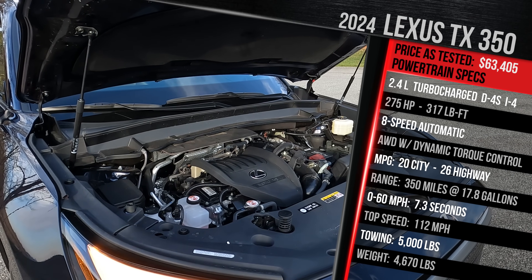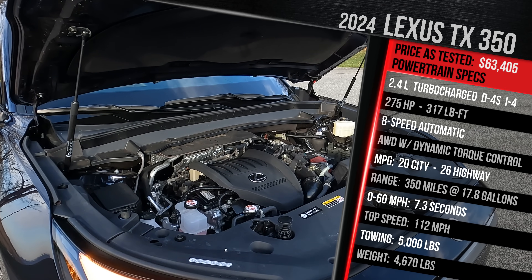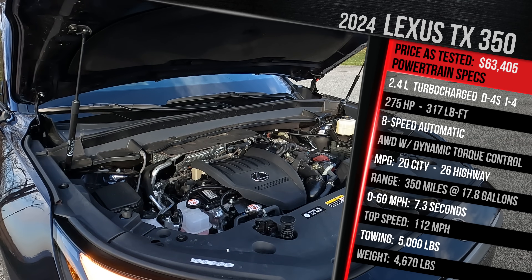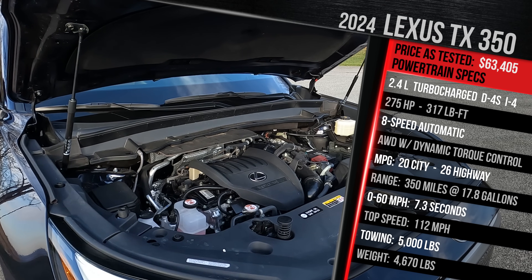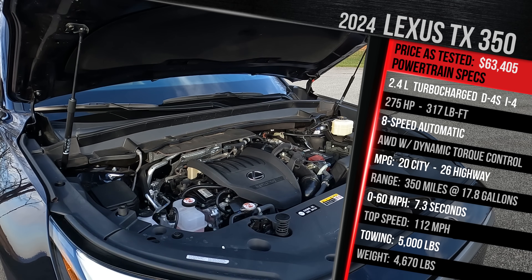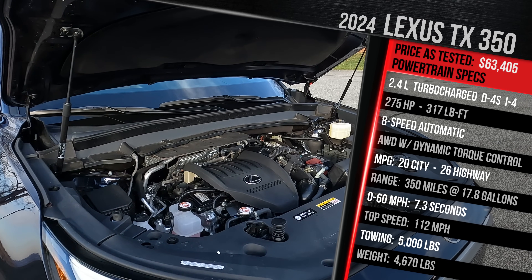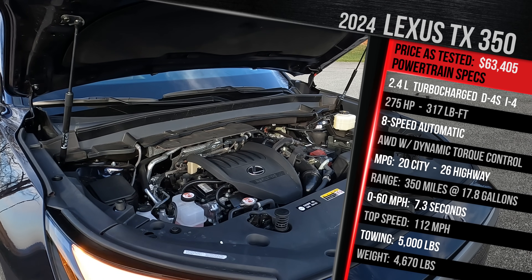This is also the base engine in the Grand Highlander, but in the Lexus TX it makes 10 more horsepower and seven more pound-feet of torque. The up-level option is the TX500H F Sport Performance, which takes this engine and adds two electric motors — a separate electric motor at the rear axle — giving it standard all-wheel drive. That model makes 366 horsepower and 406 pound-feet of torque. There's also the TX550H+, a plug-in hybrid V6 with 33 miles of range and over 400 horsepower. Sadly, the regular hybrid powertrain from the Grand Highlander making 245 horsepower is not available on the TX.